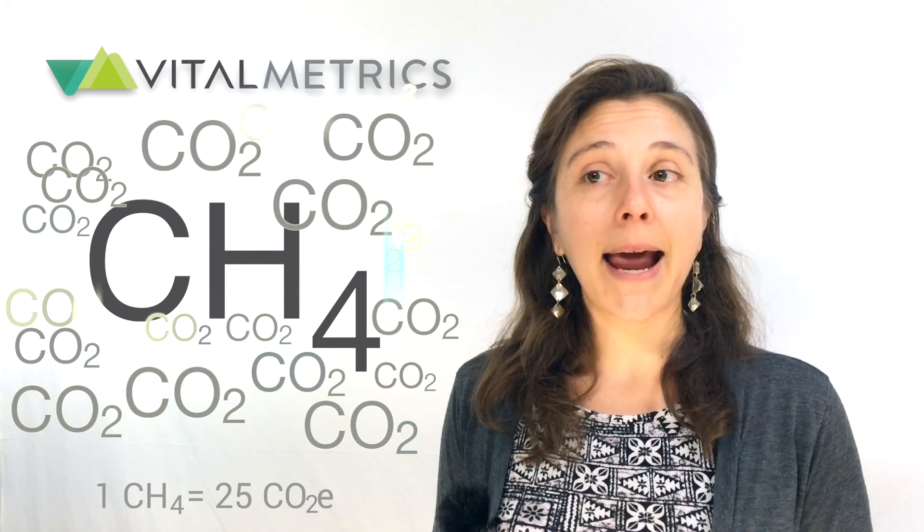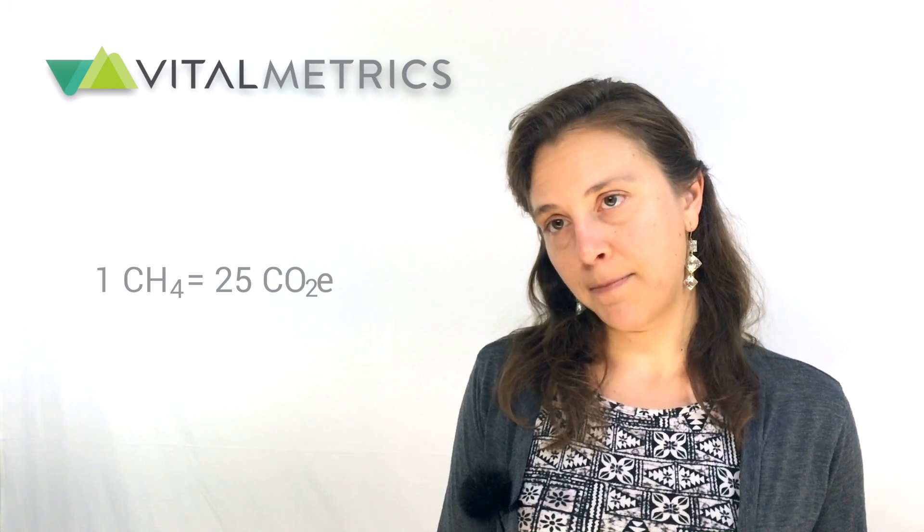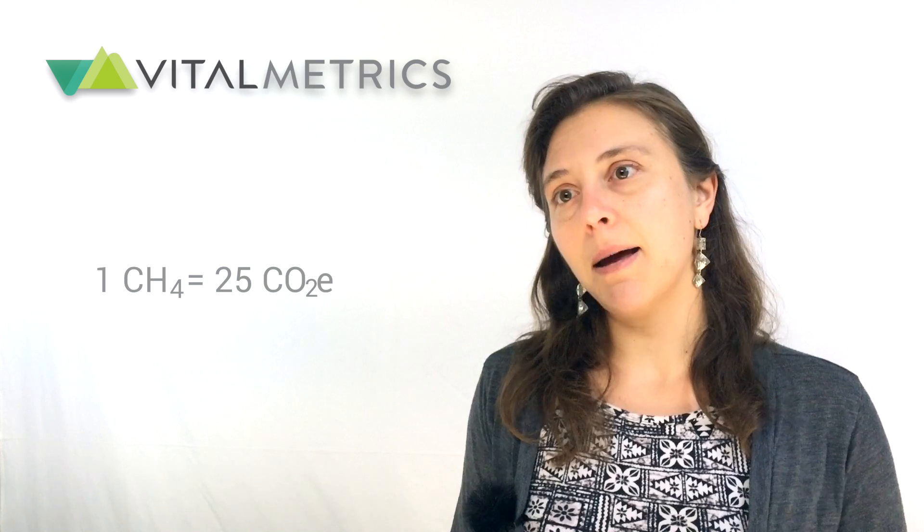Different greenhouse gases have different capacities for absorbing heat in the atmosphere and therefore warming the globe. The ability for a greenhouse gas to absorb heat is called radiative forcing. Methane, for example, has a stronger warming impact or radiative forcing on the atmosphere than carbon dioxide. So if your business emits both methane and carbon dioxide, we'll use a factor called a global warming potential to scale methane to the impact of carbon dioxide. This allows us to report a single number to your greenhouse gas reporting outlet — that is the carbon dioxide equivalency mentioned earlier.